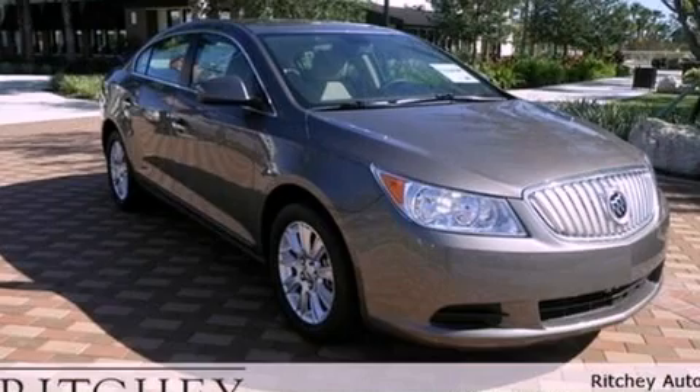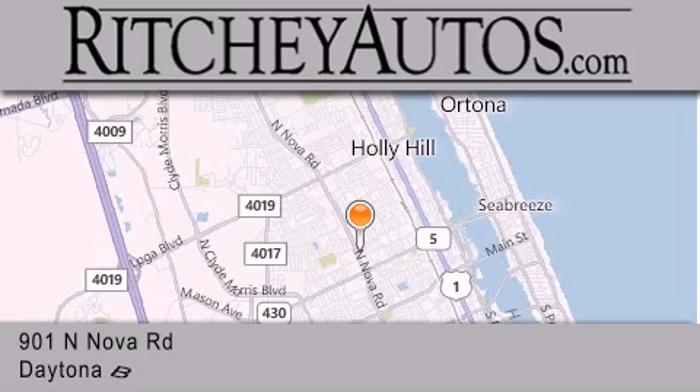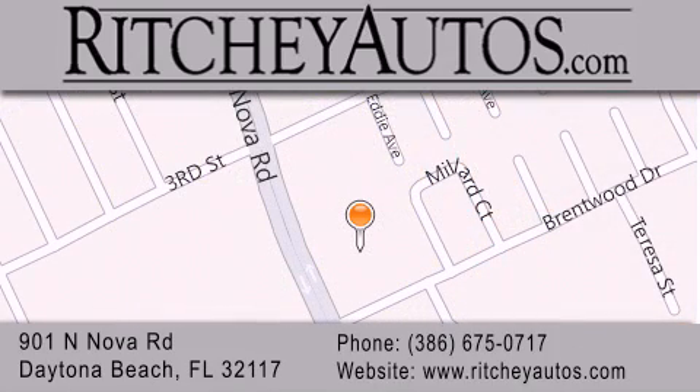Please call today to reserve this vehicle for a test drive. Richie Cadillac Pontiac Buick is located at 901 North Nova Road in Daytona Beach. Our goal is to exceed all of your expectations to ensure that you'll return for future visits.